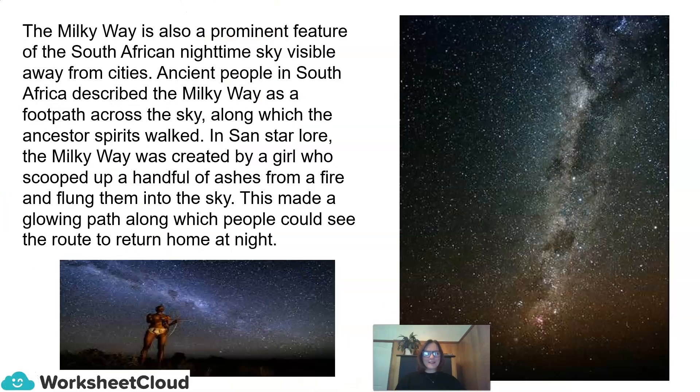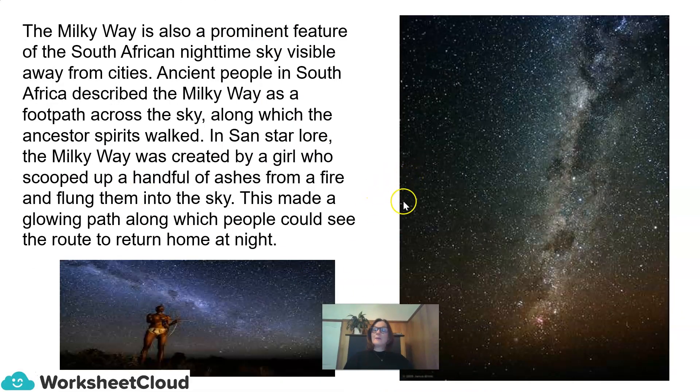The Milky Way is also a prominent feature of the South African nighttime sky, visible away from cities. Ancient people in South Africa described the Milky Way as a footpath across the sky, along which the ancestor spirits walked. In San Star-lore, the Milky Way was created by a girl who scooped up a handful of ashes from a fire and flung them into the sky, making a glowing path along which people could see their route to return home at night.